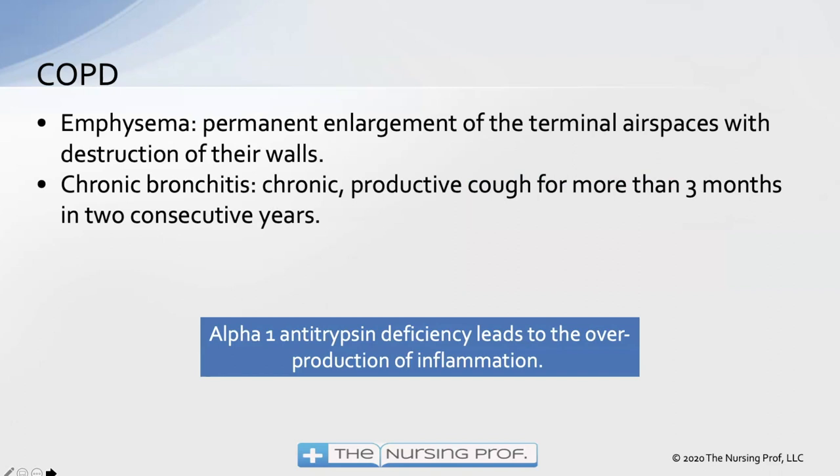COPD can be broken down into two major categories: emphysema, which is the enlargement of terminal air spaces and destruction of their walls, and chronic bronchitis, which is a chronic productive cough caused by lots of mucus production from ongoing inflammation. Alpha-1 antitrypsin deficiency may lead to this overproduction of inflammation in some patients. If a patient has COPD and has never smoked, you might want to consider alpha-1 antitrypsin deficiency as the cause.